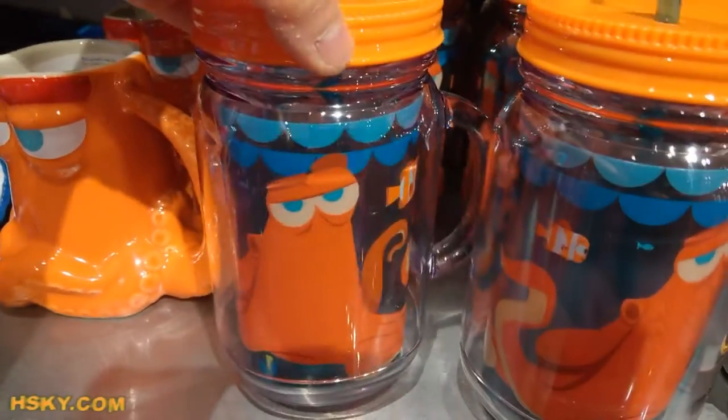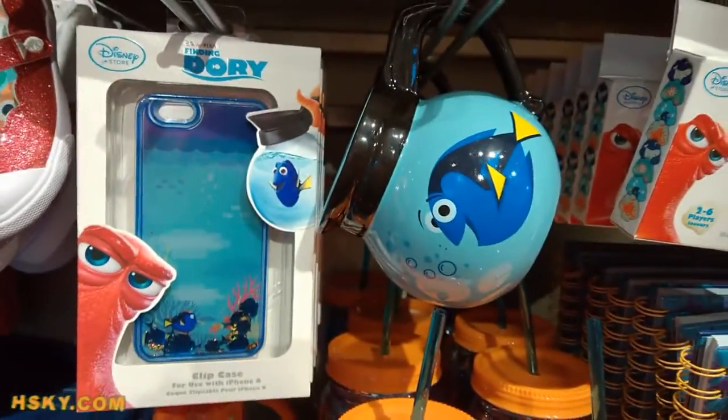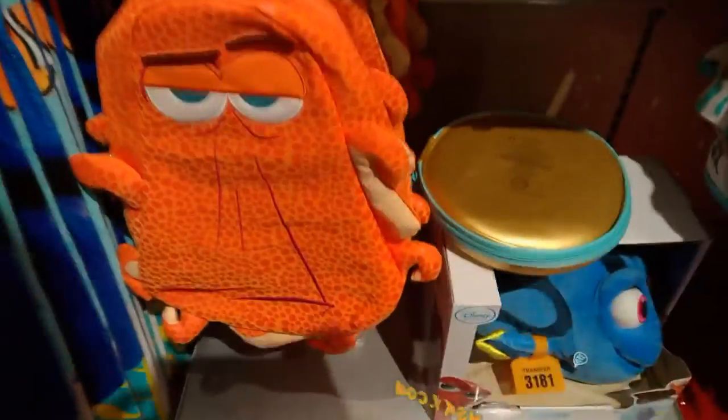This is a really cutie cup — ceramic drinking cup. And a phone case. This one is really cool. There's Crush, and this one is quite expensive because there's like a lot of stuff going on.